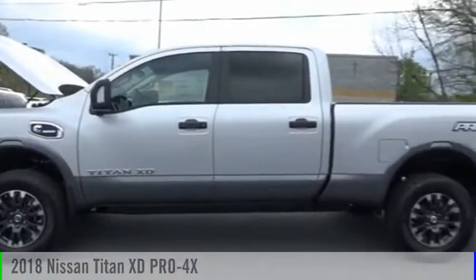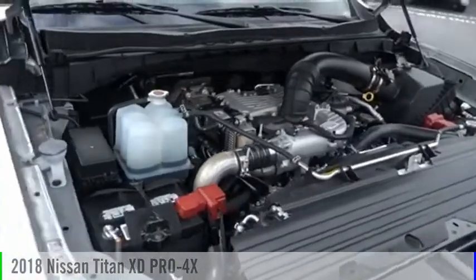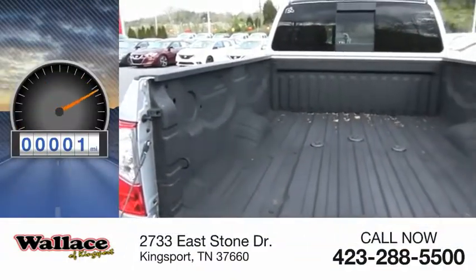We are pleased to show you the 2018 Titan XD. This vehicle is powered by a four-wheel drive, eight-cylinder, 5.0-liter engine. This vehicle has less than 100 miles.